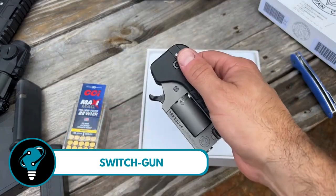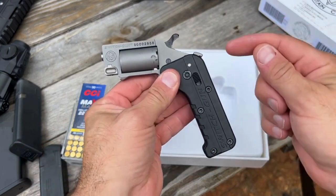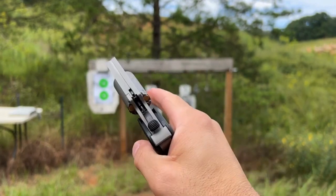Switch Gun — this incredible firearm is a trendsetter, fitting seamlessly into your lifestyle. It folds into a tiny package, easily stashed in your hoodie for discreet carry when you need it most.